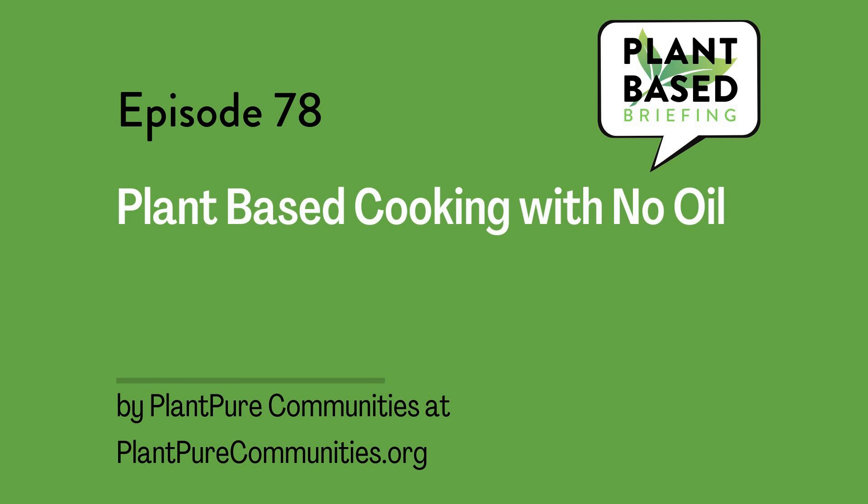They were formed following the release of the 2015 documentary Plant Pure Nation. It's a documentary that I recommend, and it demonstrates how political and economic interests suppressed the message of plant-based nutrition for decades.